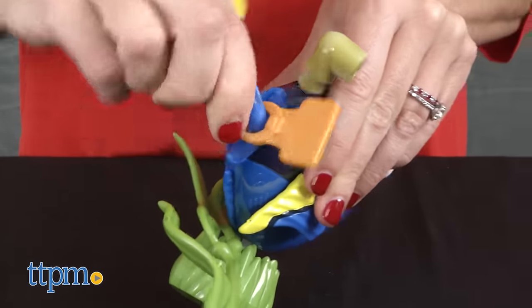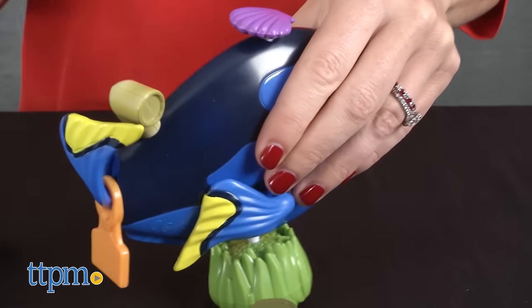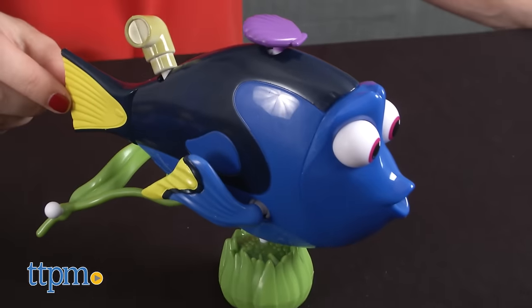Recommended for ages four and up, Changing Looks Dory has a Mr. Potato Head type play pattern and brings the fun of Finding Dory home, allowing fans of the movie to engage with the characters in a cool new way.